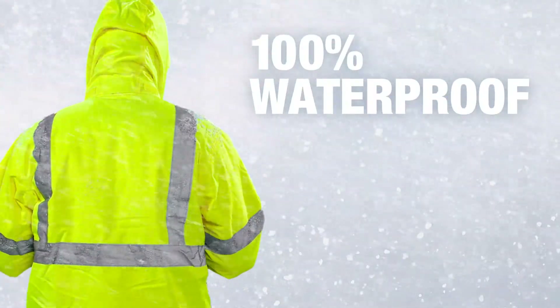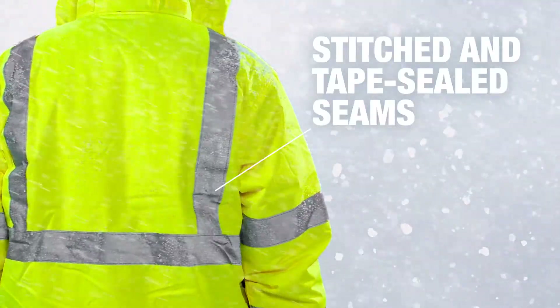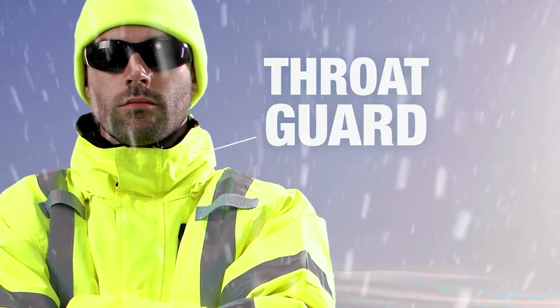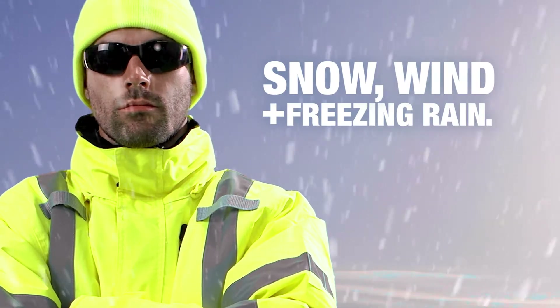Constructed from 100% waterproof fabric, stitched and tape-sealed seams combined with a stormfly front and throat guard to seal out snow, wind, and freezing rain.